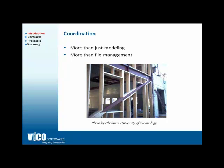As Holly mentioned before, coordination is much more than just modeling and file management. It's more than just buying modeling software and something else to make sure that you have golden components in place. It's more than just putting those pieces together.